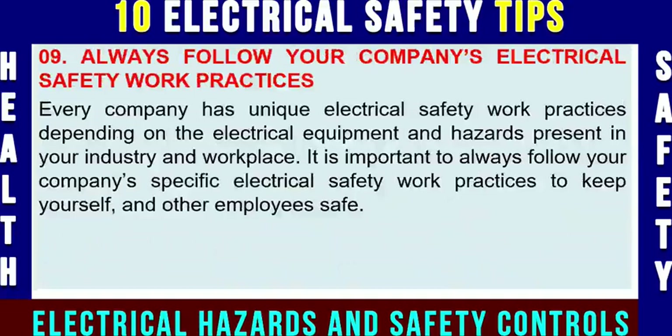Electrical safety tip number nine: always follow your company's electrical safety work practices, procedures, and policies. Every company has unique electrical safety work practices depending on the electrical equipment and hazards present in your industry and workplace. It is important to always follow your company's specific electrical safety work practices to keep yourself and other employees safe and healthy.